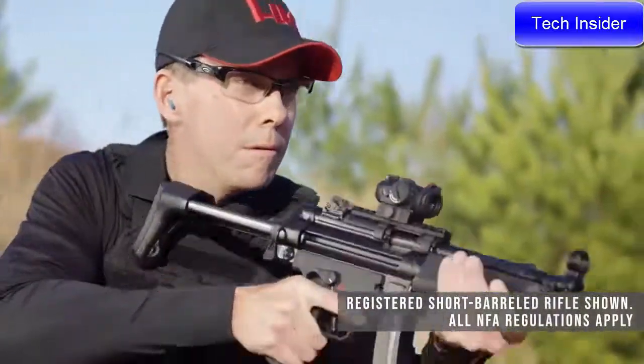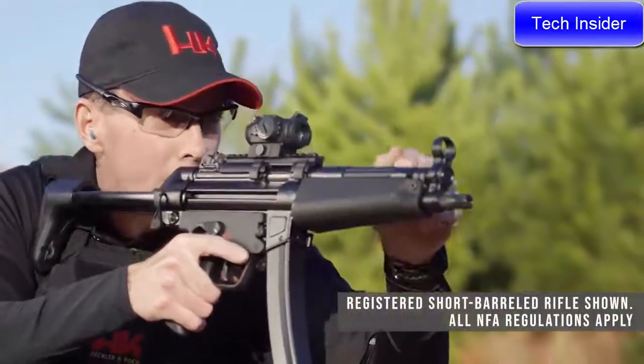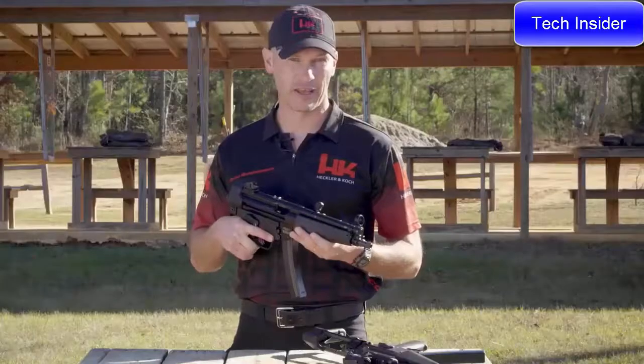The SP5 is an all-German-made nine millimeter roller delayed blowback action sporting pistol. It ships standard with a rugged nylon case, two 30-round curved magazines, a sling, and a sight tool.